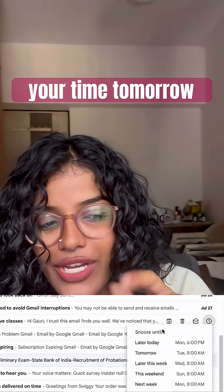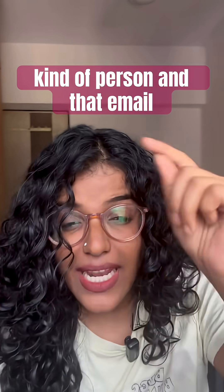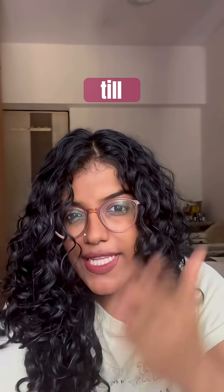Click on that. Select your time — tomorrow, next week, or a specific time if you're that kind of person — and that email will disappear from your inbox until that given time.